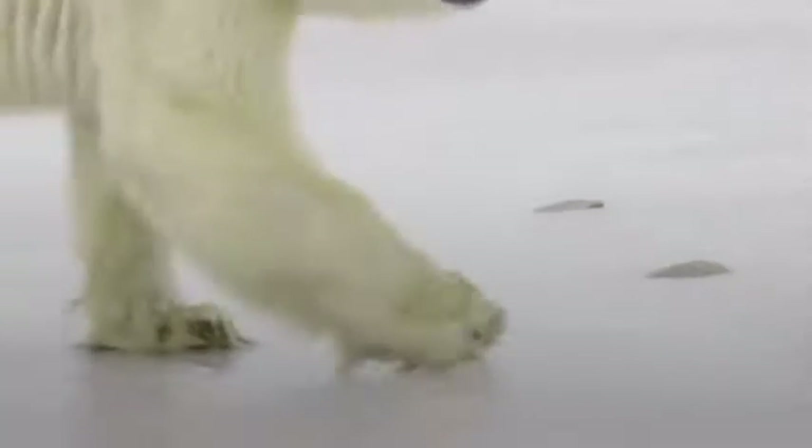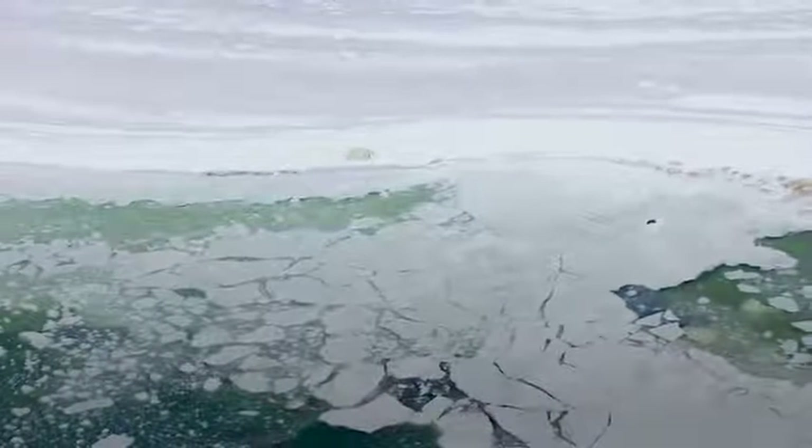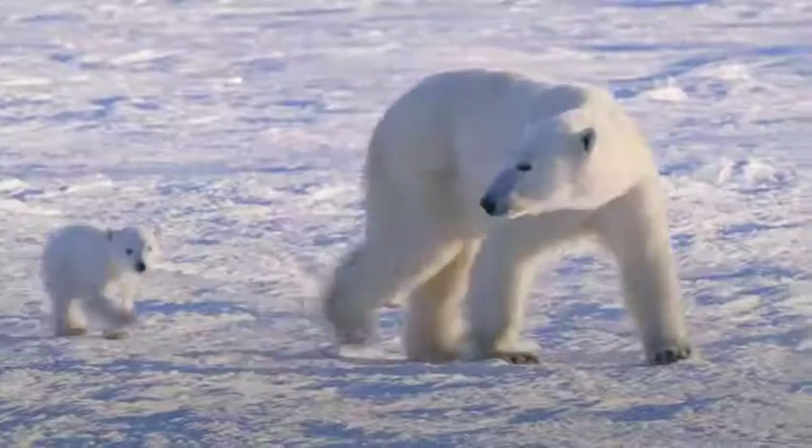You can see that all of these adaptations make a polar bear perfectly suited to live in the Arctic. They need sea ice to travel, hunt, find mates, and sometimes to den. Please join us in taking action to help conserve polar bears and the sea ice they depend on.